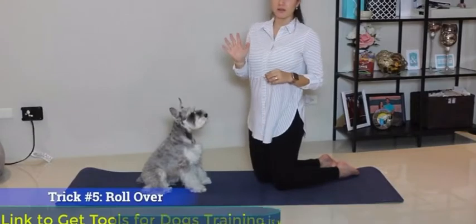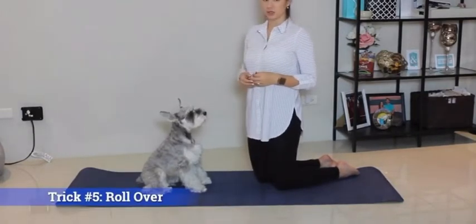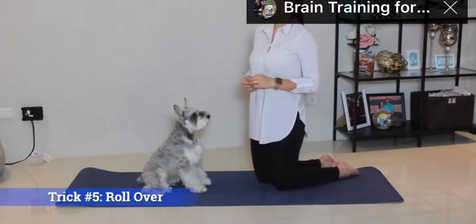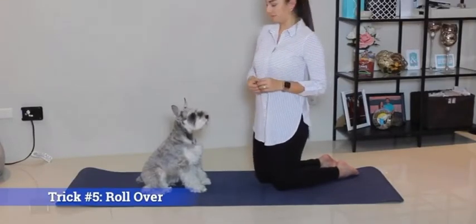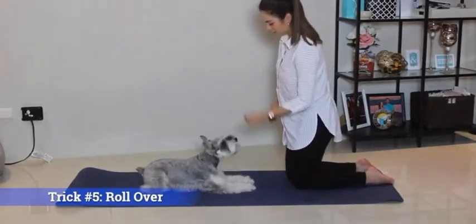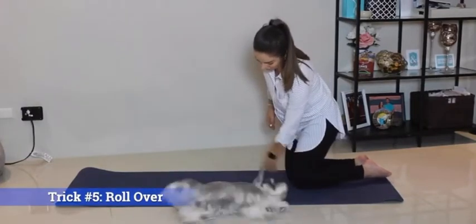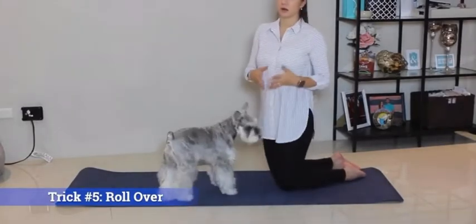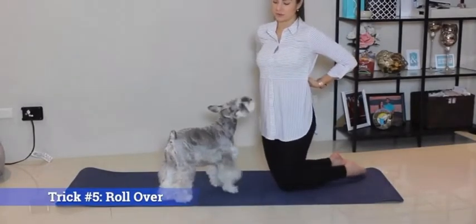Trick number five will be much easier taught once your dog also learns sit, down, and belly. Trick number five is roll over — roll over — good boy. Roll over is something you want to teach your dog on carpet or on a mat so that it doesn't hurt their back.